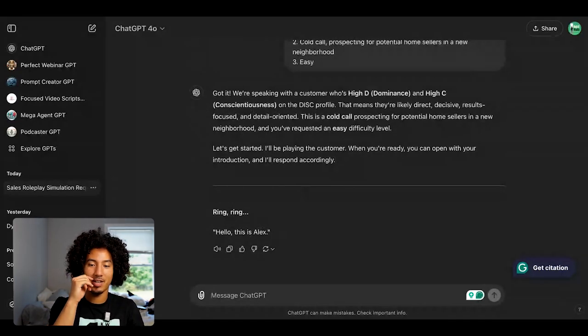As you can see, ChatGPT says "Ring, ring. Hello, this is Alex." Now, if you want to take the scripts and roleplay even further, there's a cool little trick you can do with ChatGPT that not a lot of people are talking about.